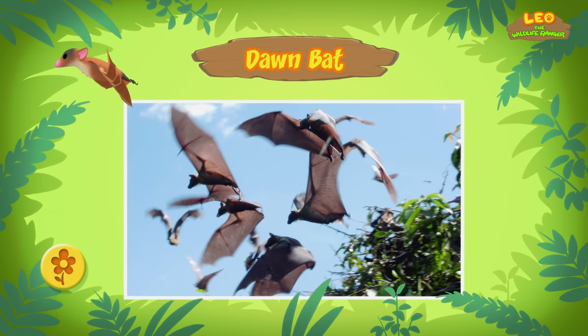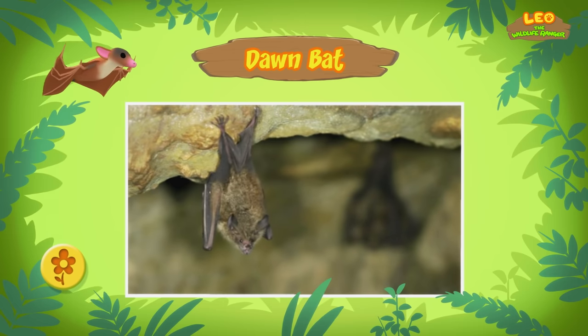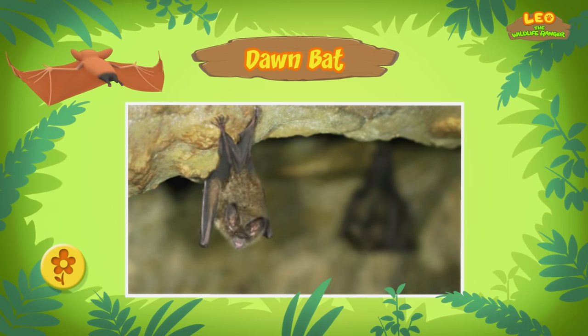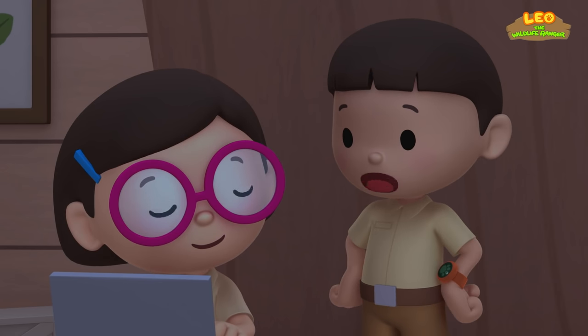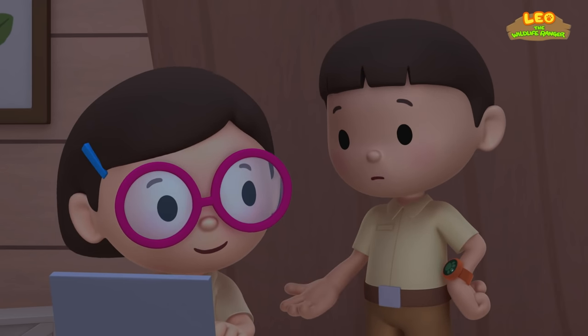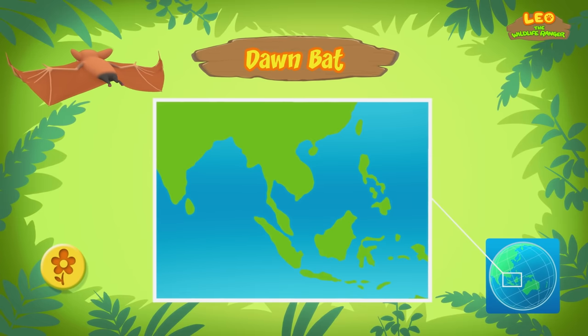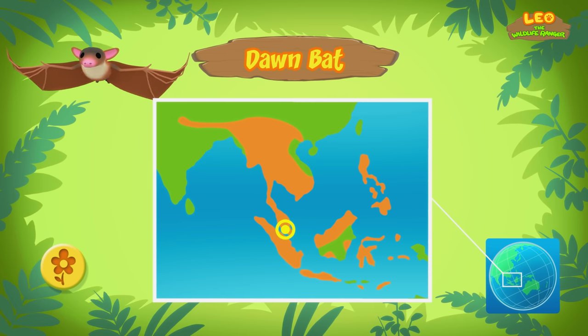But why was that bat behaving so strangely earlier? Dawn bats are nocturnal, which means they are active during the night! You must have frightened it with the flash when you took the photo! Oh, no! I'll make sure to switch off the flash next time! Where does it come from? Dawn bats live in different countries in Southeast Asia.